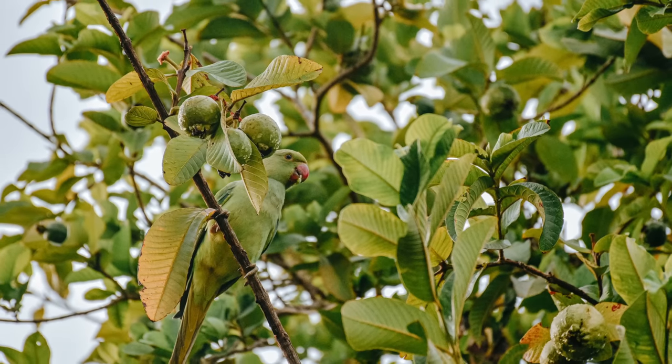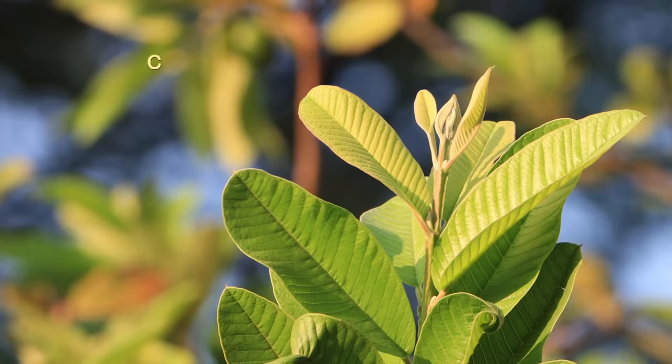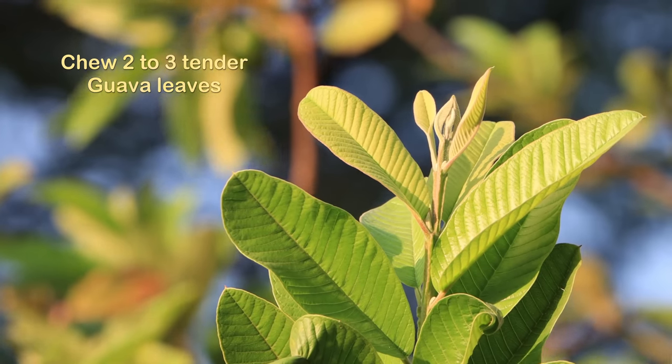Number four: guava leaves. Just take two tender guava leaves and chew them for three minutes. They produce a lot of juice which mixes with saliva, easily dissolving plaque and killing bad bacteria in the mouth. After three minutes of chewing, spit out and rinse with fresh water.